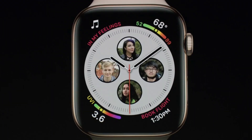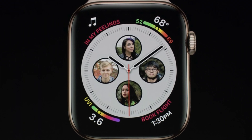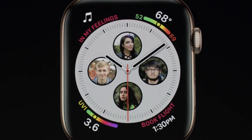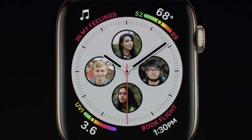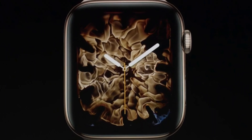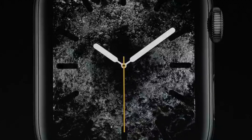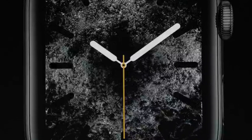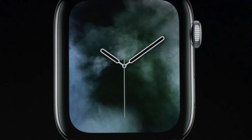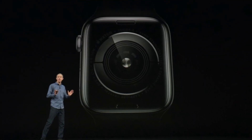On this watch face you can see family members, and you can just tap on those family members' faces to get straight into contact. They also have three new dynamic watch faces to take full advantage of the new display — the border splashes out from the middle, comes toward you, and bounces off the sides.